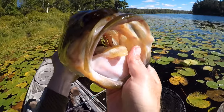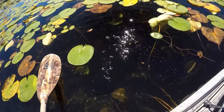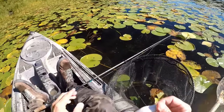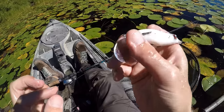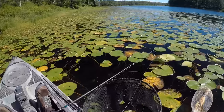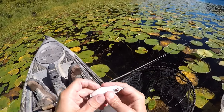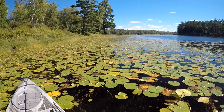He came out, took a couple looks at that frog, and finally got him to hit it. That was awesome. I caught that one on a Teckel Maraca frog — it's kind of an interesting little frog. It's got this little rattle chamber on the back that actually makes quite a bit of noise and a little bit of flash when the sun hits it. I've been just slow reeling it over the lily pads, letting that frog bounce up and down and make a little bit of rattle. It's a heck of a fish to start the day off with. We'll keep fishing our way along and see if we can hook into a couple more.